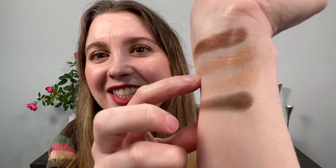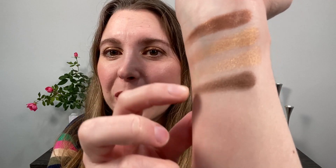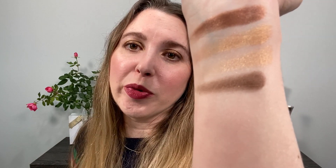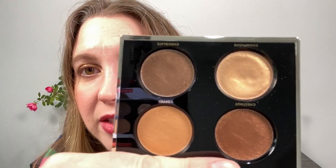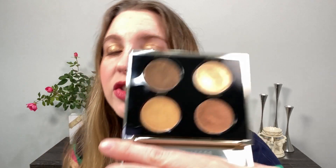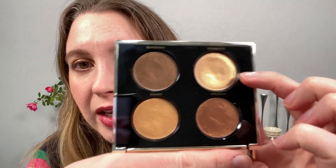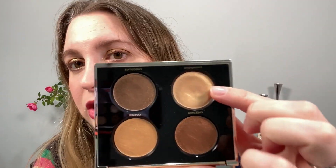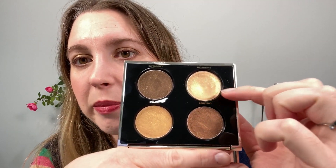Copper doesn't look like copper at all to me — it really just looks like a bright gold. The Champagne shade is more of a pale gold, and then we have this really pretty Chocolate brown, which is a nice medium neutral brown. Holding this up closely, you can see there is gold sparkle in every single one of these shades, so there will be a little bit of shimmer in all of them. I've worn these shadows four times already, and you can see I've definitely used Champagne a lot — there's already a little divot in the pan because of this formula.